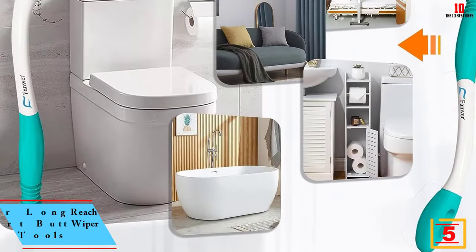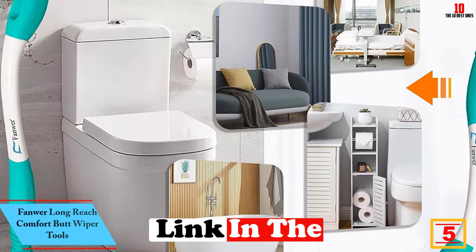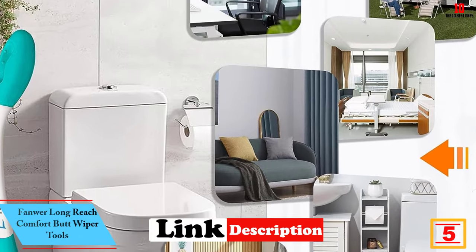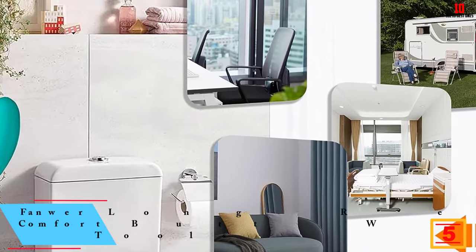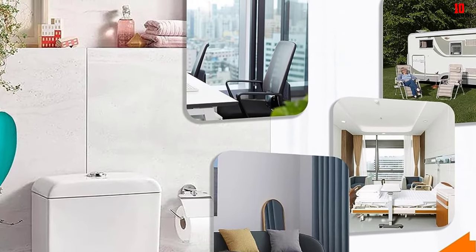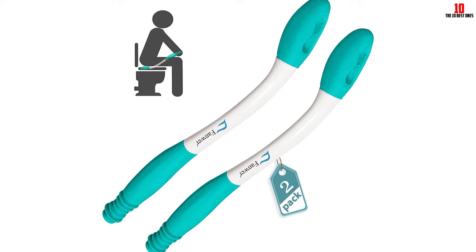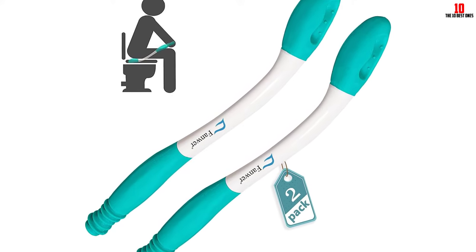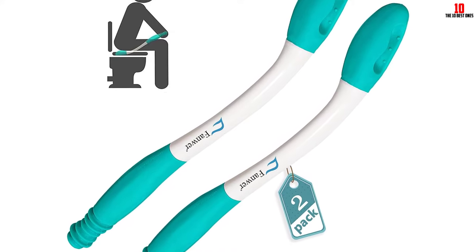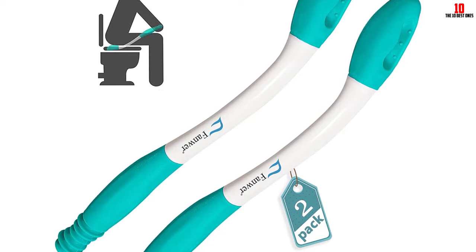At number five, we have the Fanware Long Reach Comfort Butt Wiper Tools. The Fanware toilet aid for wiping is a 15.7-inch long-reach comfort butt wiper tool designed to provide easy and sanitary wiping assistance. It features an ergonomic design and a unique button mechanism for tissue disposal. Made with durable plastic and rubber, the wiper is cushioned and flexible for added comfort. The set includes two pieces — one for household use and one for travel.